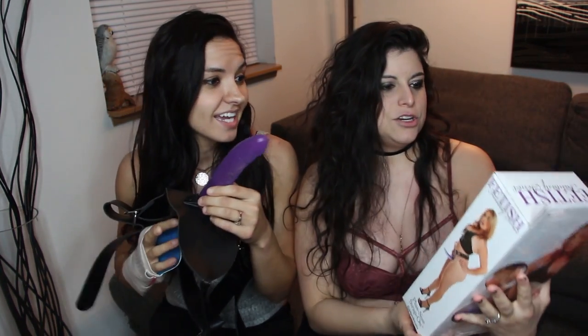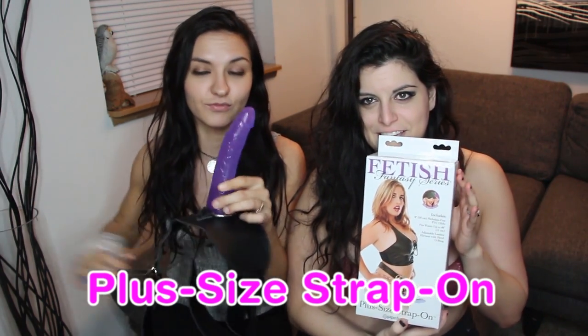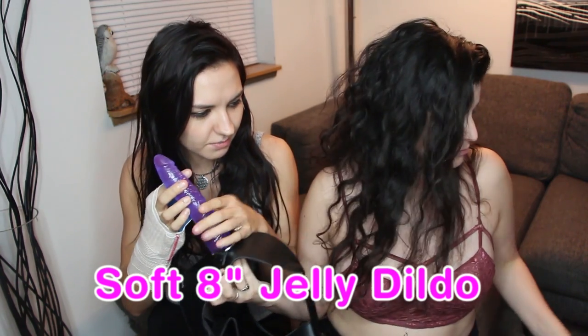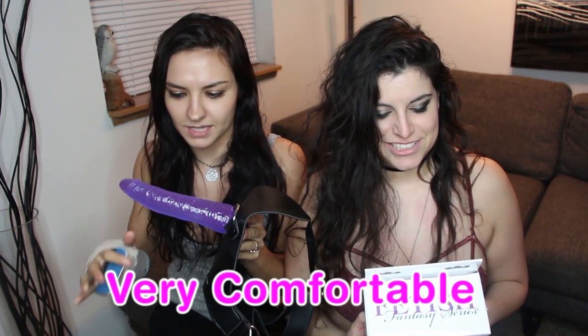We're going to start out with this plus-size toy. This thing is very sexy. It is the Fantasy Series Plus Size Strap On. I am very excited to experience and try this. This thing feels so good — it's very soft. I don't know if it's silicone, but it's not hard. You know how sometimes you get these hard plastic things? This thing is very comfortable. I think it'll fit comfortably — it's not gonna be any hard plastic jabbing you.